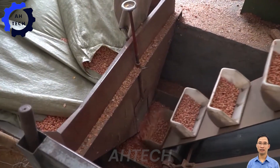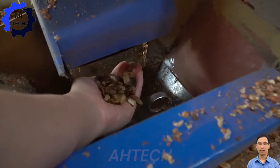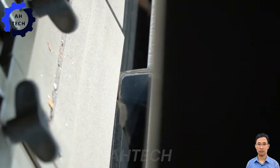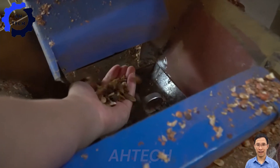Meet the SG Peanut Grader, the ultimate game-changer in peanut processing. This advanced Sortex machine offers high precision and efficiency, effortlessly sorting peanuts with impressive capacity and technology.